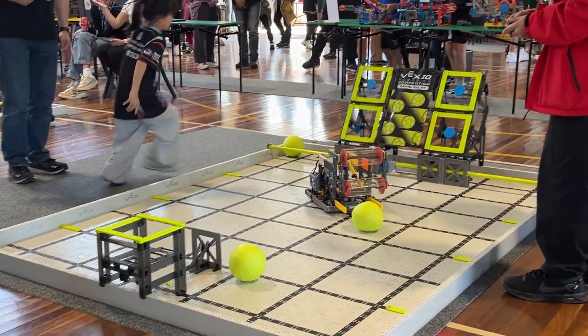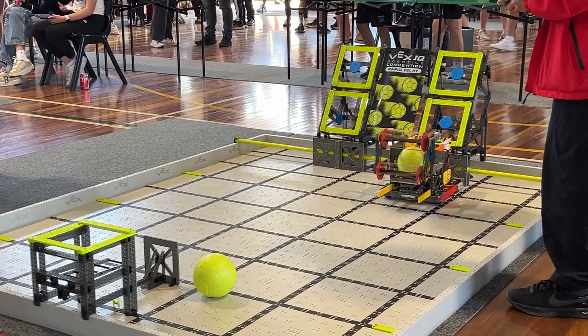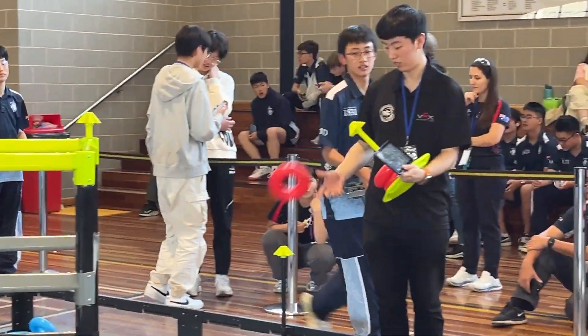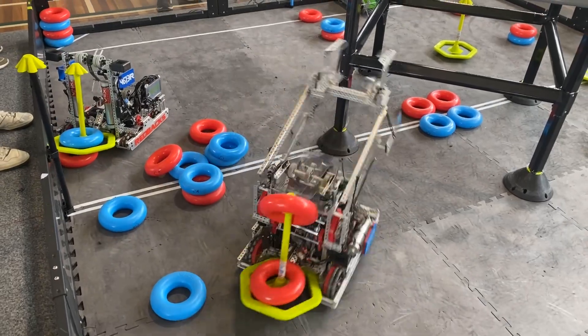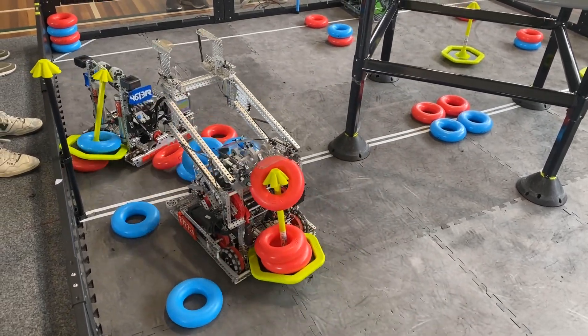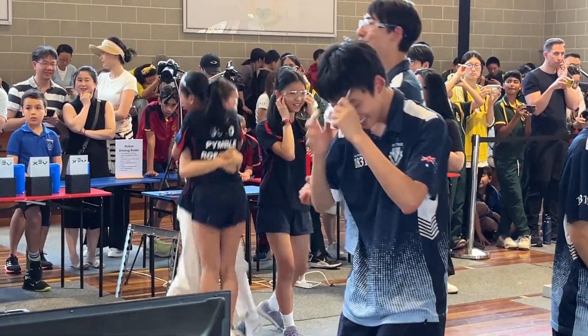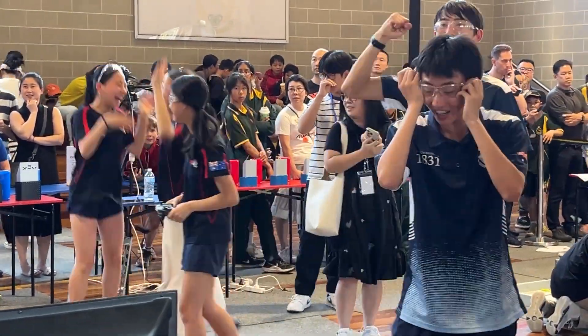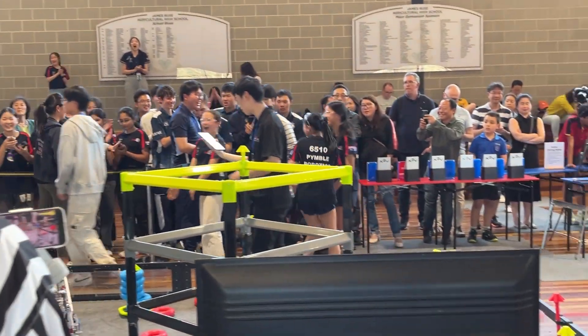We've seen first-hand the impact VEX Robotics has had on students, building confidence, enhancing their STEM skills and preparing them for the future. Schools all over the world are getting involved, and we'd love for your school to join the VEX family too. So if you're a teacher, coach or administrator and want to learn more about how to bring VEX Robotics to your school, check out the links below or reach out to us directly.